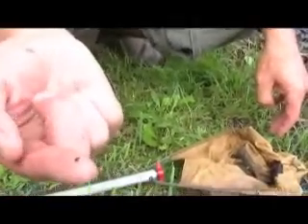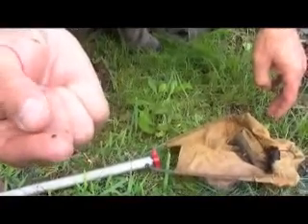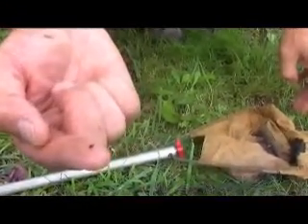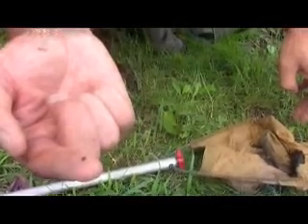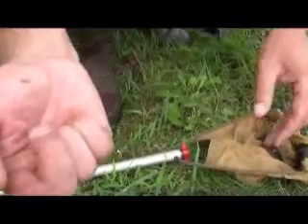That is a very, very new one — that one could be a gray tree frog. That one just hatched like yesterday. A gray tree frog tadpole.